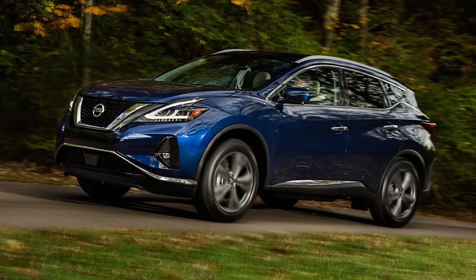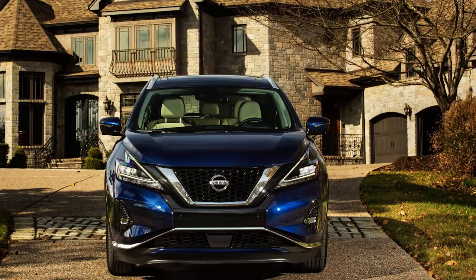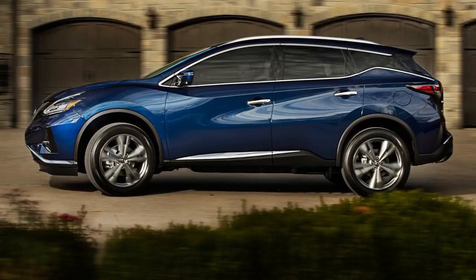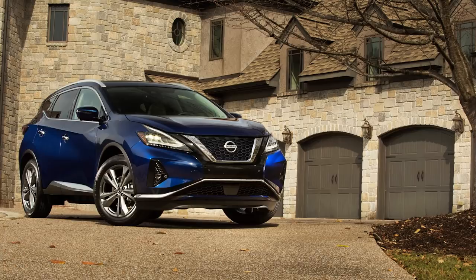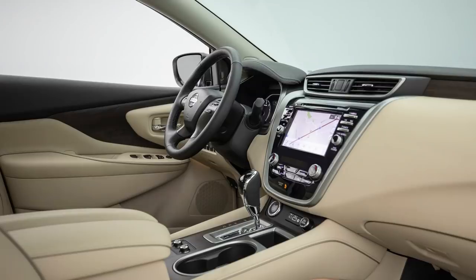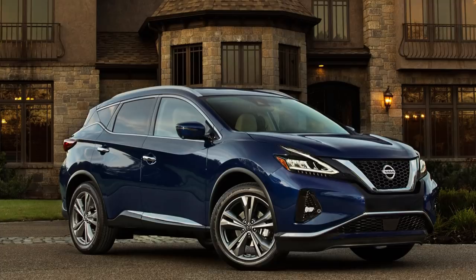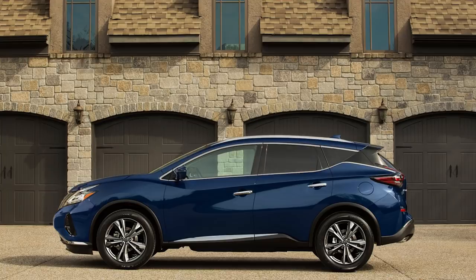Nissan also revealed the refreshed 2019 Murano with similar updates — more aggression, darker lamps, and three new colors: Mocha Almond Pearl, Deep Blue Pearl, and Sunset Drift Chromaflair. Mechanically it's the same 260 horsepower V6. Inside it gets nicer materials, and all trim levels get standard Apple CarPlay and Android Auto with a new 8-inch touchscreen. The Safety Shield 360 tech is again only available on the top two trims, standard on Platinum and optional on the SL Technology Package. It's also on sale mid-December. Nissan announced that both Nissan and Infiniti will be showing next-generation EV concepts in Detroit in January.